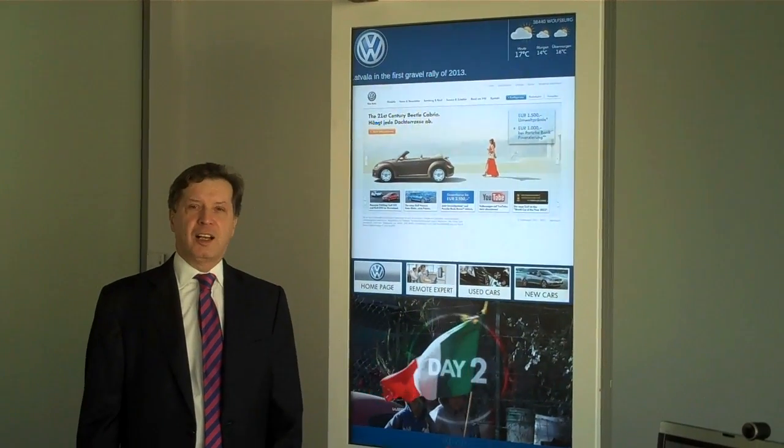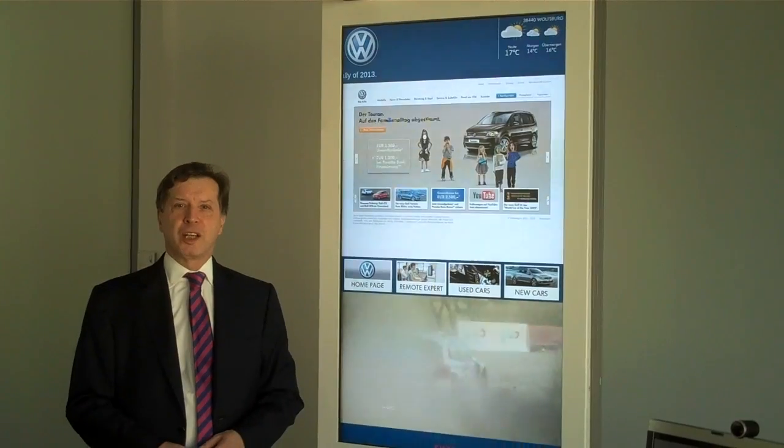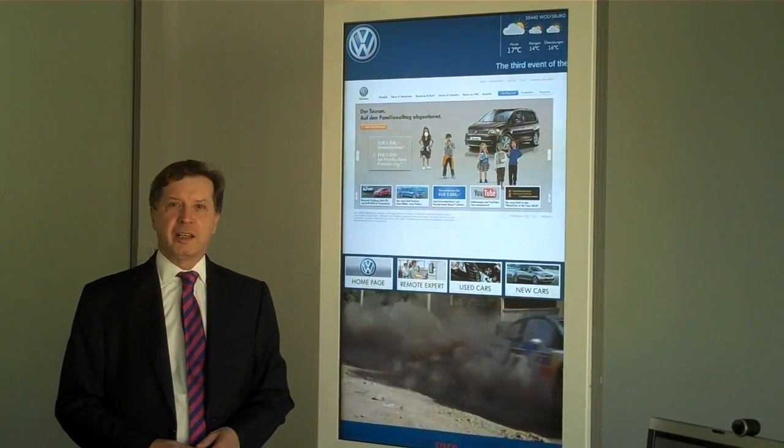Dealers, and especially car dealers in Europe, face a lot of challenges — how to engage with potential prospects and customers. Digitization can help.